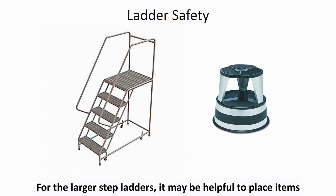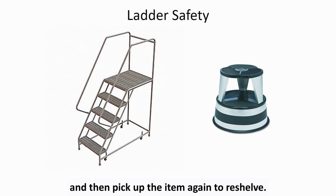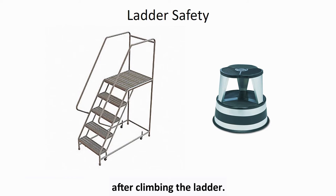For the larger step ladders, it may be helpful to place items on the top platform, climb to the appropriate height, and then pick up the item again to reshelve. You can also ask a staff member to hand you items from below after climbing the ladder. Step firmly on the lowest step to engage the springs and ensure that the ladder does not move before climbing.